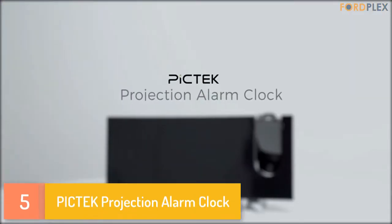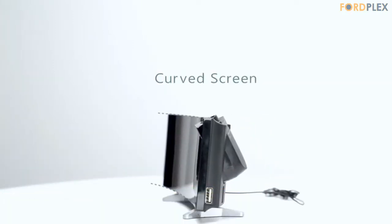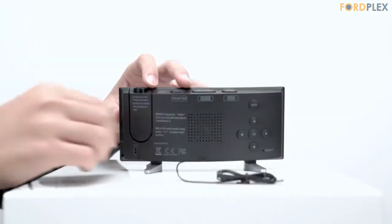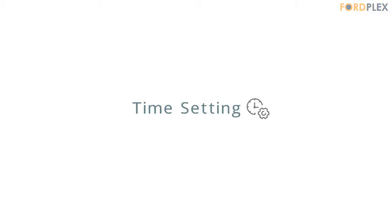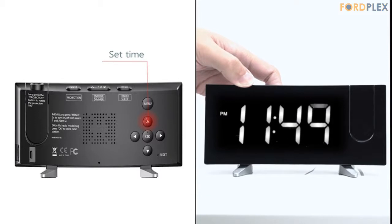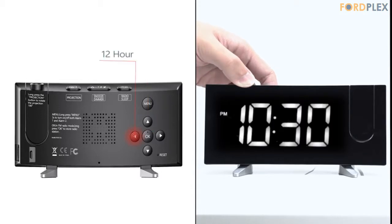Number 5: PICTEC Projection Alarm Clock. Clear ceiling and wall projection — the 180-degree swivel projector projects clear time onto your wall or ceiling. This alarm clock projection on ceiling guarantees ultra-clear and large time display without checking your phone. The projection brightness is 4-level adjustable: off, dim, medium, bright. Long press the project button to flip projection view upside down 180 degrees.